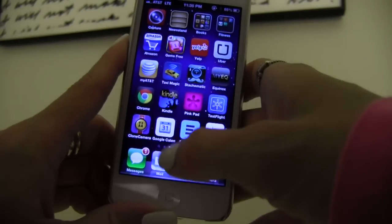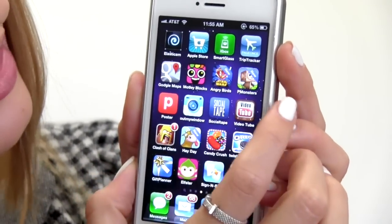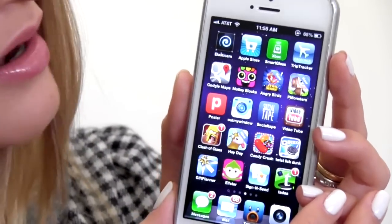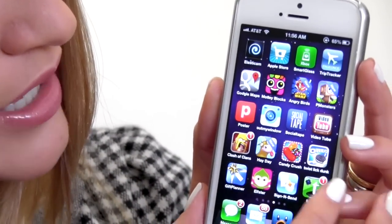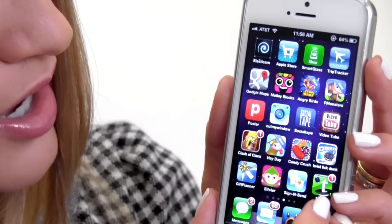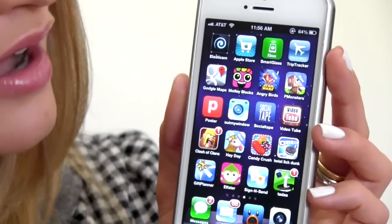Test Flight, Clone Camera, Google Calendar, Echograph, and Pear. That's all I got. Elasticam — can't say I've ever really used that except once. The App Store app, Xbox Smart Glass, Trip Tracker. I'm losing my voice. Google Maps, Monty Blocks — never played that — Angry Birds, I have played that on my iPad. Don't know what that is. Poster, also used to post to my blog. Out My Window, another random social network — I actually don't like it. Social Tape, VideoTube — don't remember what those are. Clash of Clans, played that once, kept crashing. Heyday, Candy Crush. This game by Oreo is so fun — Twist, Lick, and Dunk — we twist, lick, and dunk Oreos.